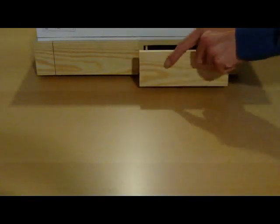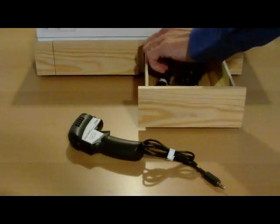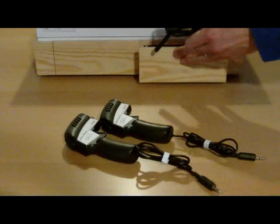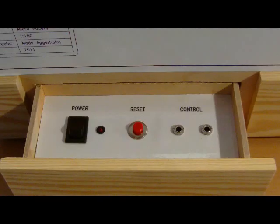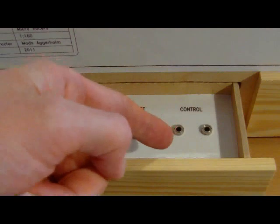Accessories are located under the setup. One drawer contains the hand speeders and a power cord. The other one contains the controls: the power switch, a reset button, and the sockets for the hand speeders.